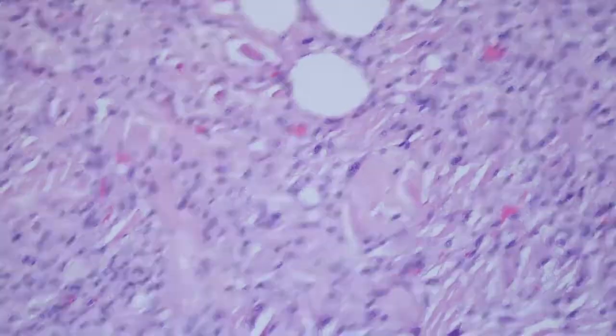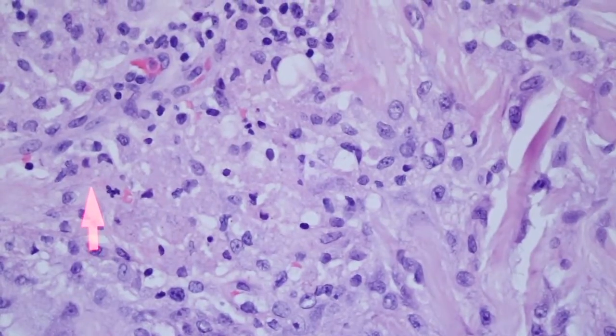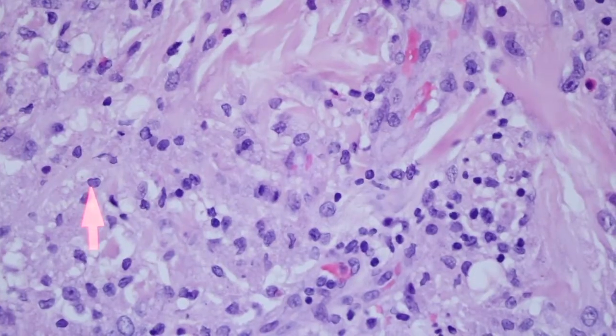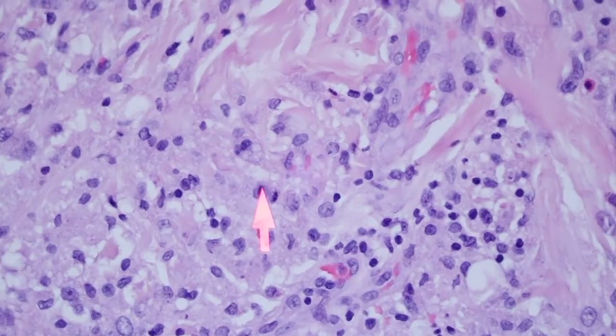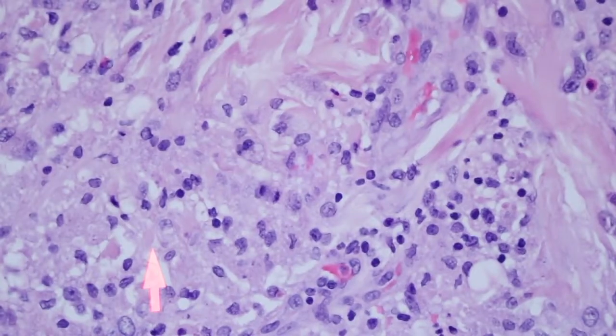I put this slide in to show you because it's got really nice granular change in these big histiocytes with abundant granular cytoplasm. Look — mitosis too. That's okay because there's a lot of reactive reparative change happening at a biopsy site, so it's totally understandable that you're going to have some mitotic activity there.